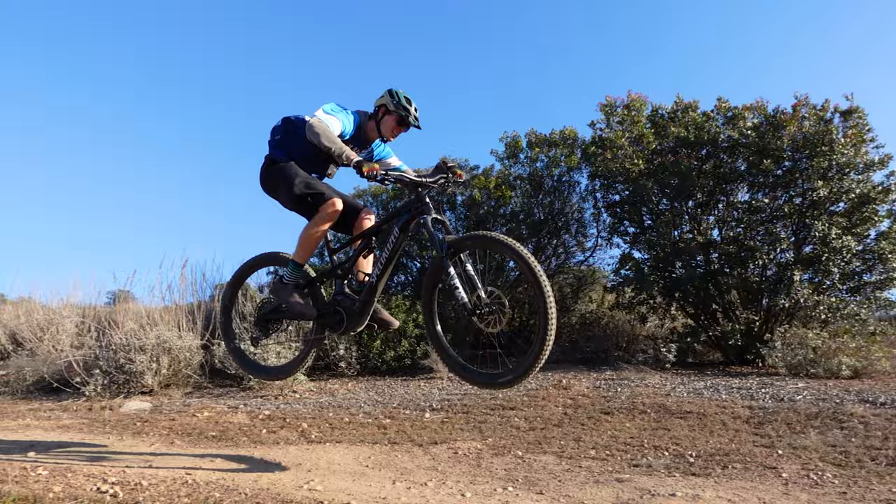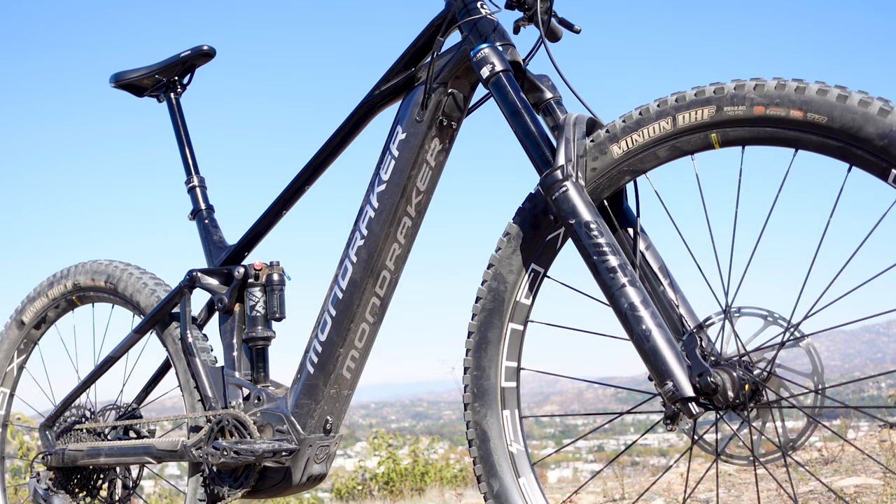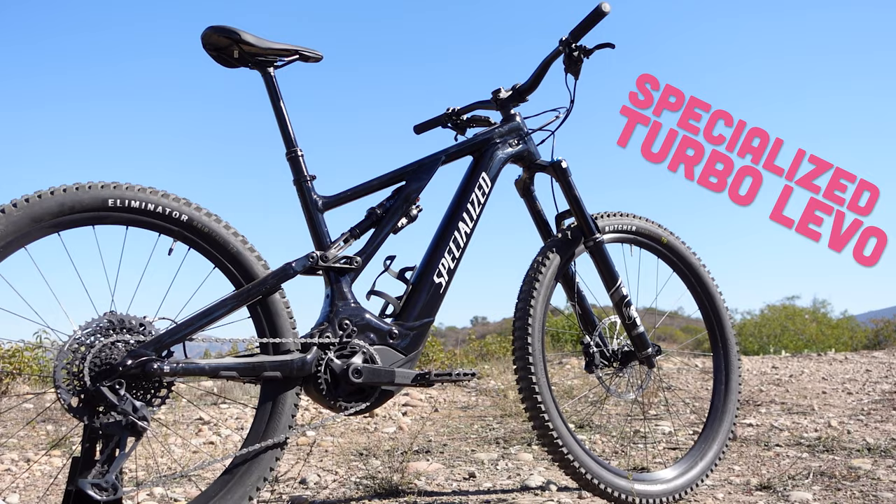The two EMTBs we have lined up for our first showdown just happen to be two of our top-selling models: the 2022 Mondraker Crafty R and the 2022 Specialized Levo Comp Alloy. Before we see these two hit the trails, let's spotlight a few of their key similarities as well as their differences.